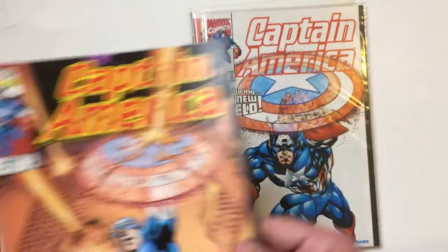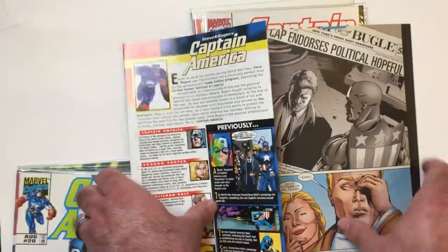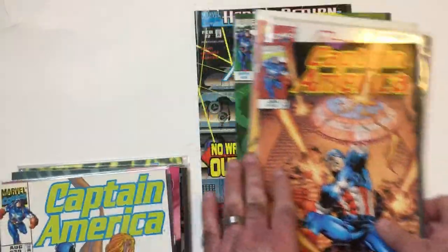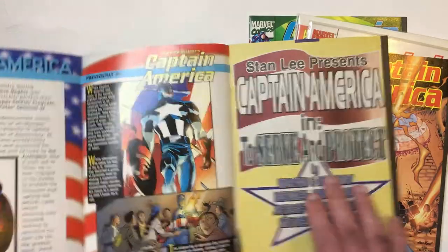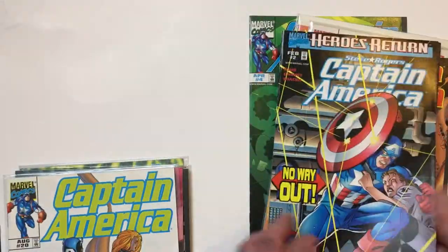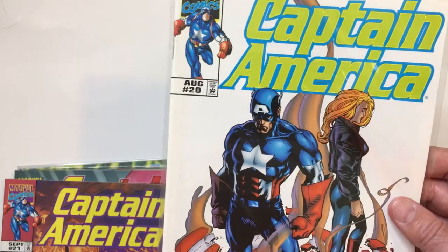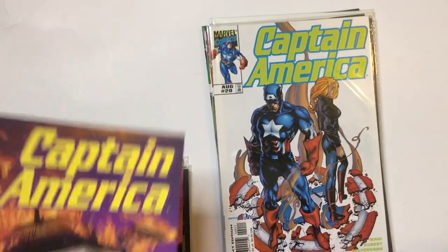These books also have this kind of odd fold-out thing that they did — you know, like a recap. It's 'previously...' stuff like that, so you can catch up on where you were at in your Captain America reading. And then — well, is that Sharon Carter or not? I don't know.